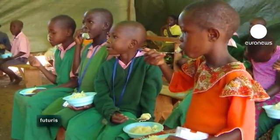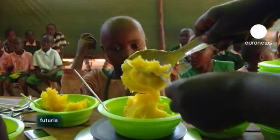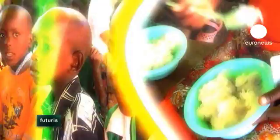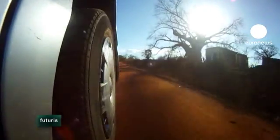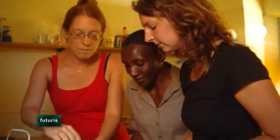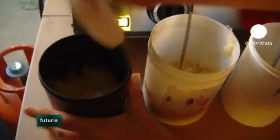Yellow cassava has higher levels of beta-carotene, a pigment that the body can easily convert into vitamin A. Researchers think that yellow cassava can provide children with around 50% of their daily vitamin A needs, but they need to confirm that in the lab.